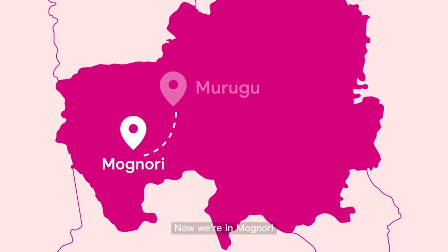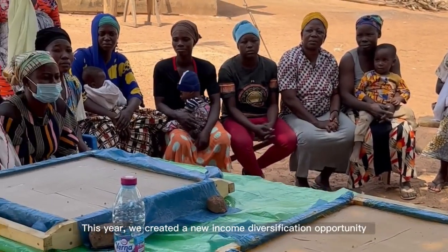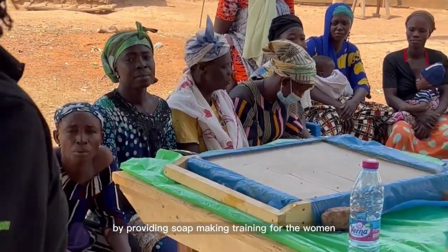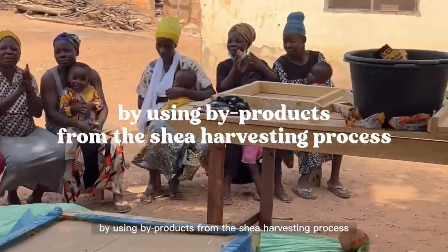Now we're in Magnori. This year, we created a new income diversification opportunity by providing soap making training for the women, using byproducts from the shea harvesting process.